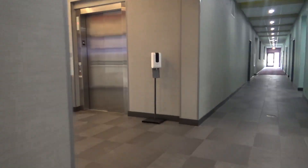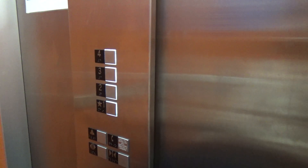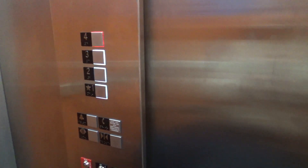We're here at the Tru by Hilton in Stephensville, Michigan and we have some Schindler 3300 to ride. Orange cab — never been on an orange cab. Go to four.